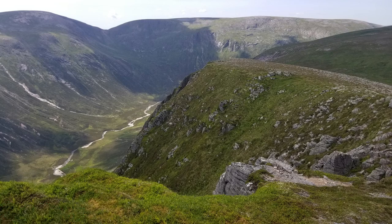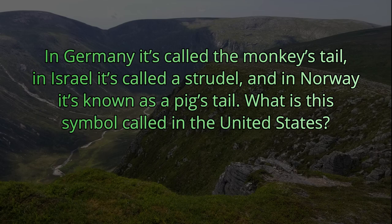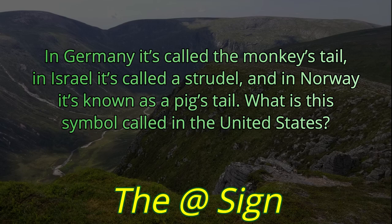Question number five. In Germany it's called the monkey's tail. In Israel it's called a strudel. And in Norway it's known as a pig's tail. But what is this symbol called in the United States?